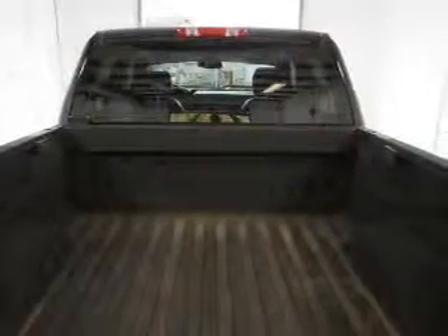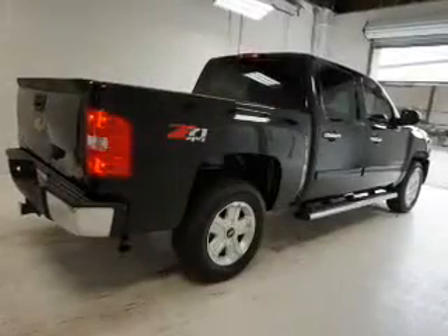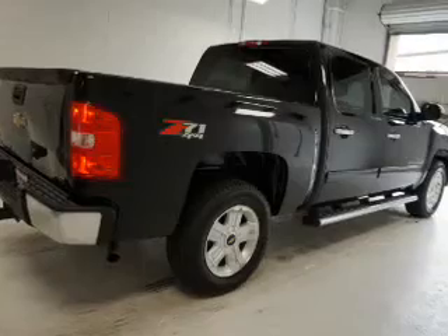Privacy glass. Inside you'll find heated seats, power seats, cruise control, a trip computer, air conditioning, power door locks, power windows, and power steering.